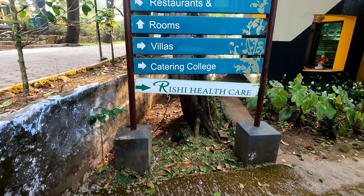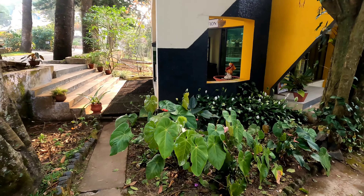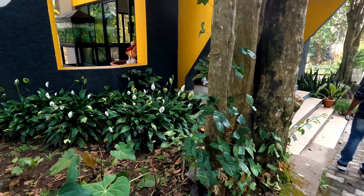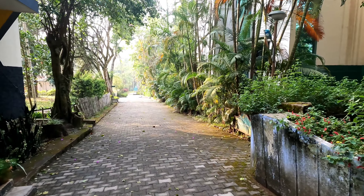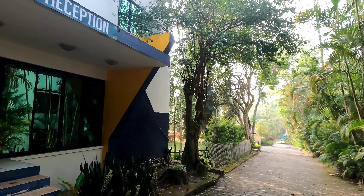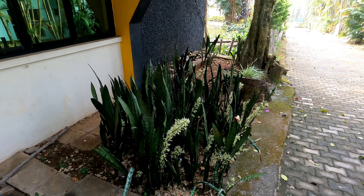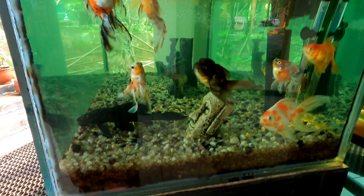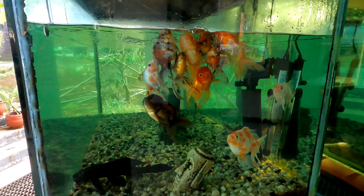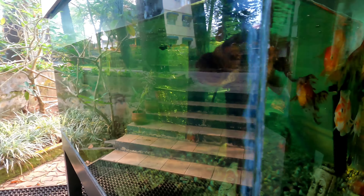You will see the hotel room types: Orchid room, Standard room, and Villa. The Orchid room rate is higher. We will now check in at the reception.